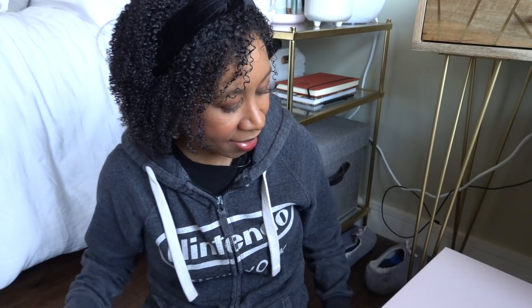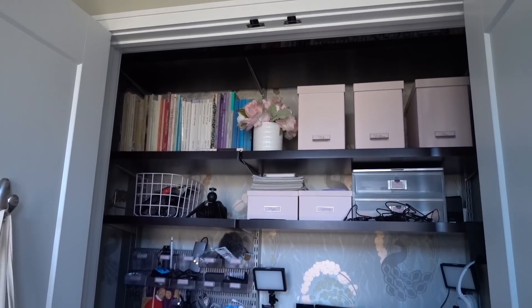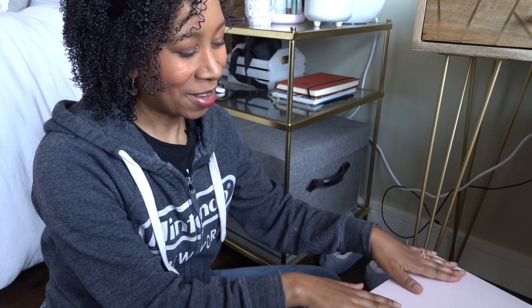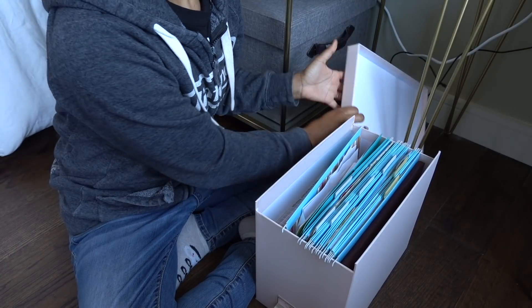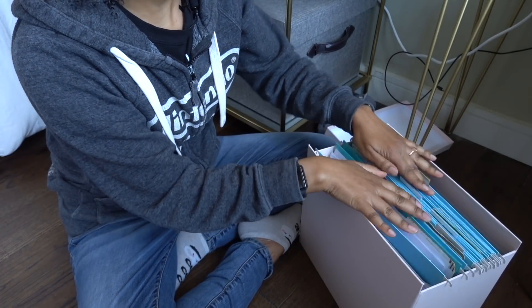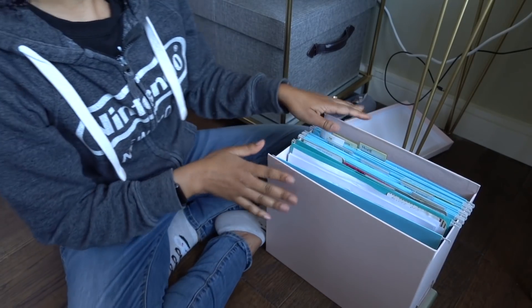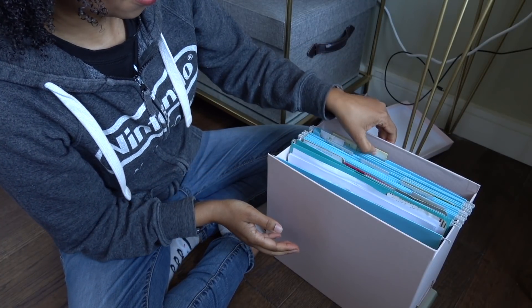Today we'll be dealing with my permanent filing box that I got from the Container Store. It's a Bigso desktop filing box — pretty well designed and popular at Container Store. I'm a former Container Store employee, so I know. This is a nice blush color I chose for my office. In the interest of privacy, I'll be blurring some things, but I want to show you what's in the file before I start purging.